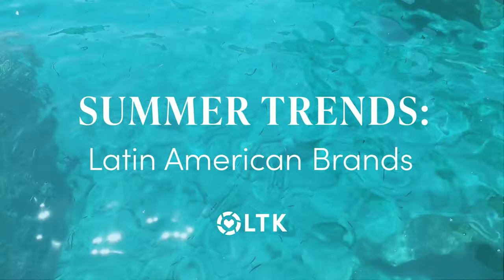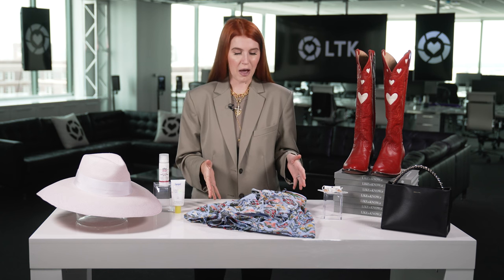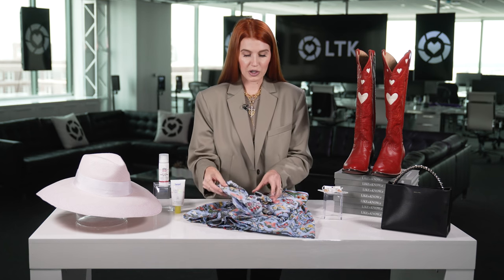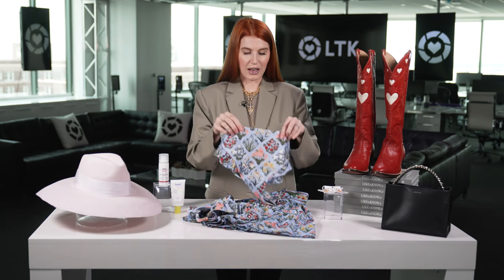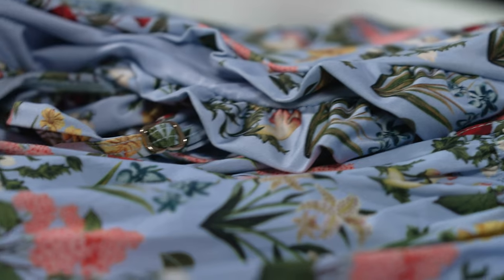We're seeing the emergence of Latin American brands, specifically in the resort wear space — it's become a whole new category. There's been a ton of press written about it and we're seeing it anecdotally within our app as well. This is a line by Agua Bendita, sold at many LTK retailers. It's a key trend — really matchy-matchy pieces with a matching top, high-waisted bottoms, and a matching skirt, going from poolside to beachside. Amazing Latin American brands getting a lot of visibility right now.